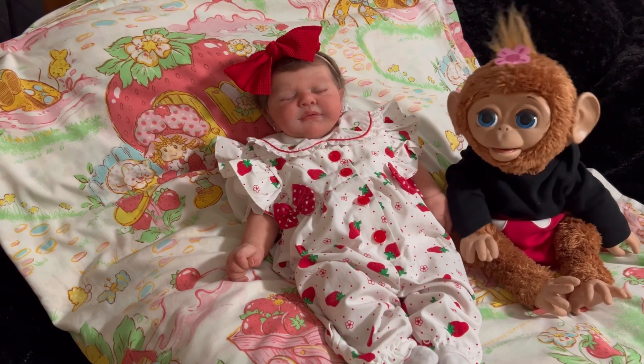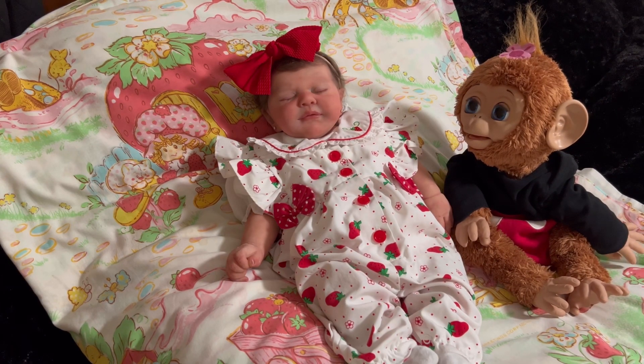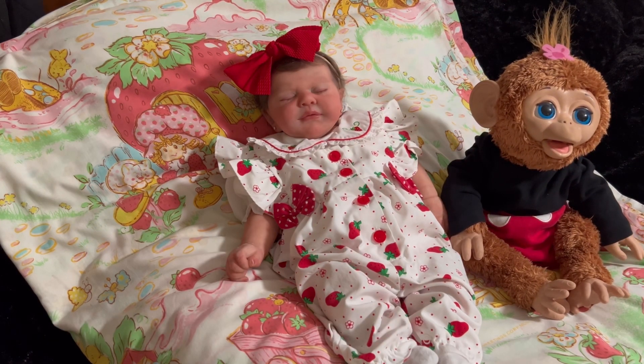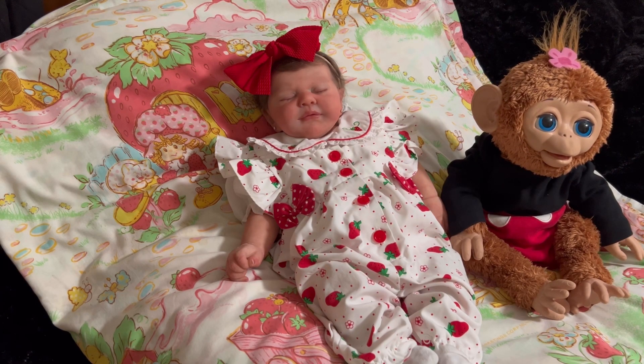I am here with Emma and Mimi, and we are here for Whatever Monday and Cheeky Monkey Monday. Isn't that right, Mimi? She says yes.